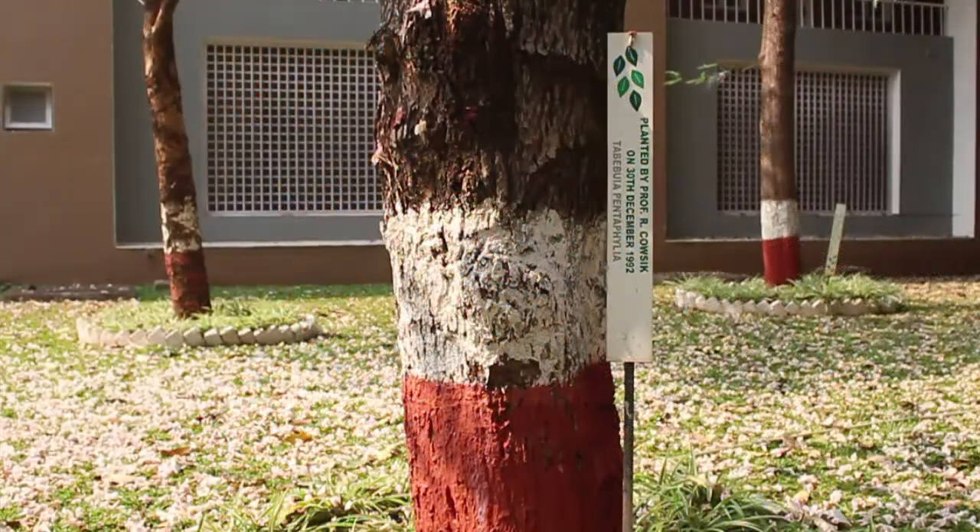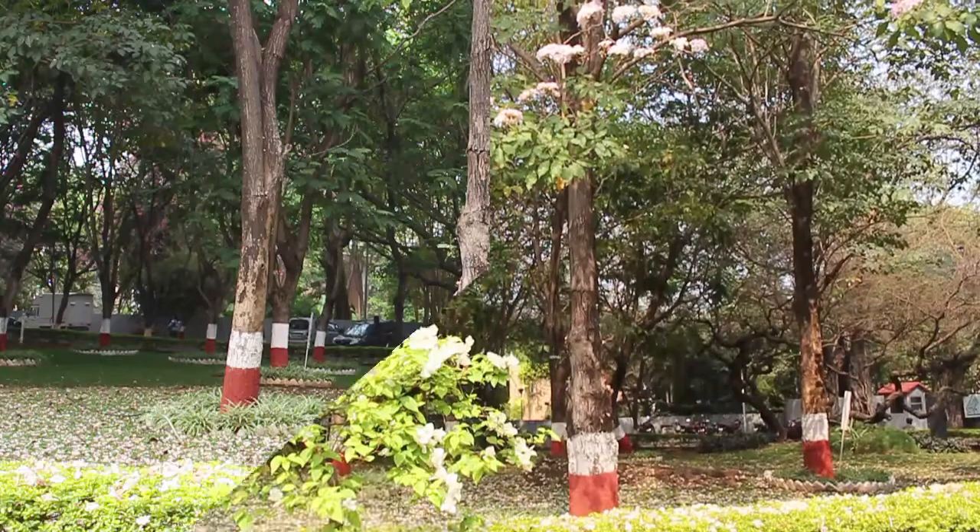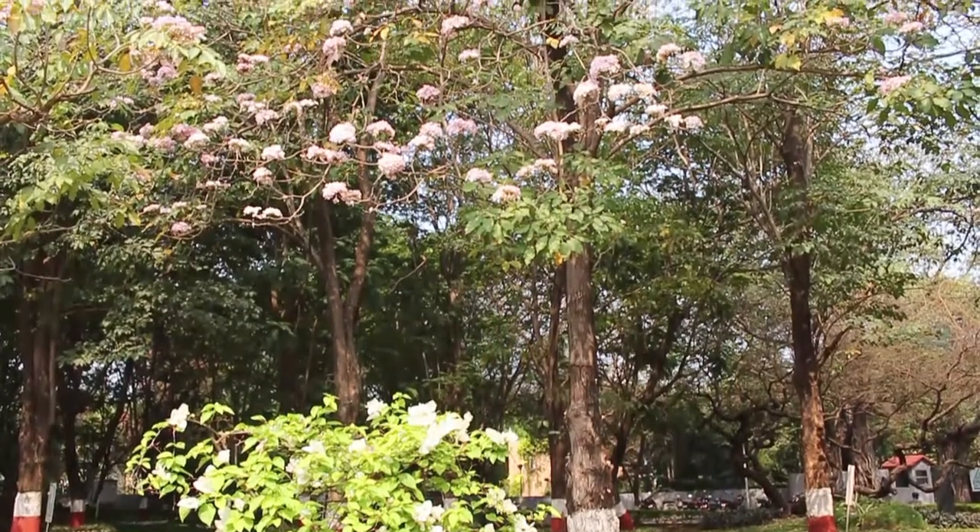This tree was planted in the Ayuka campus in 1992 by Professor Ramnath Kaushik. It's a fast-growing tree with a huge crown and can reach majestic heights.